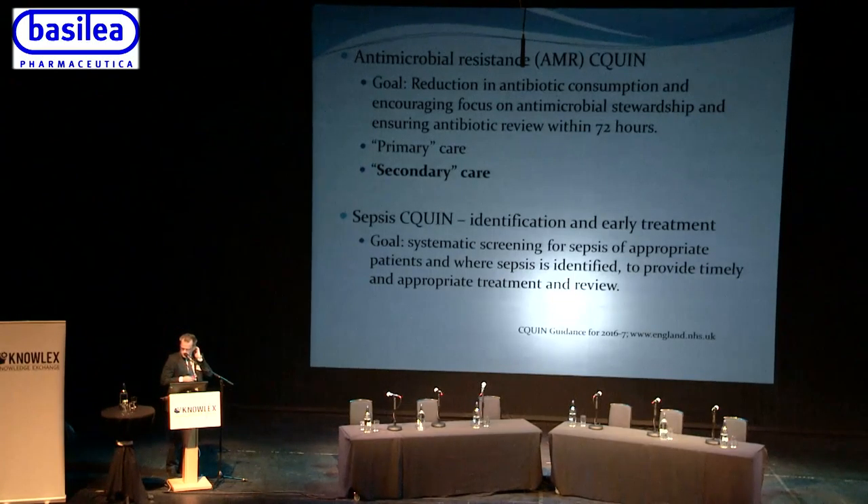There is also the sepsis CQUIN, which is about identification and early treatment of sepsis. On one level these two CQUINs are in conflict, but hopefully they will work together. The goal of the sepsis CQUIN is systematic screening for sepsis of appropriate patients, and where sepsis is identified, to provide timely and appropriate treatment and review.